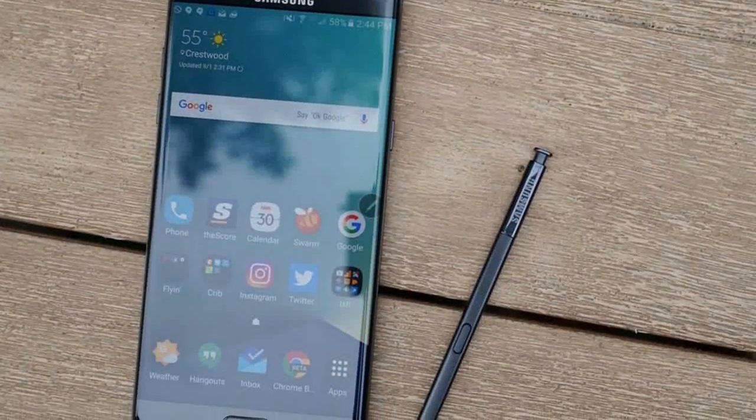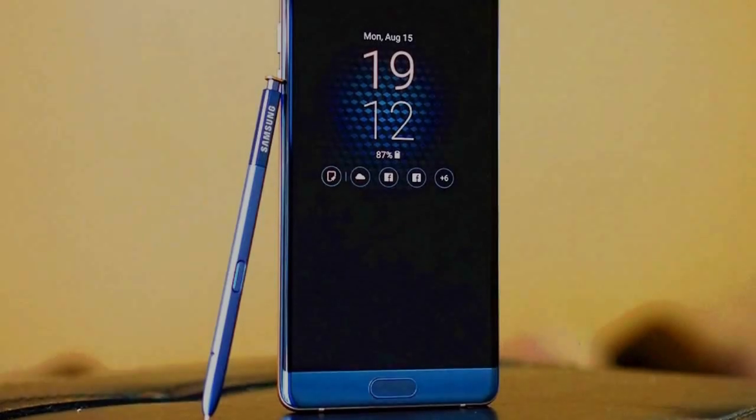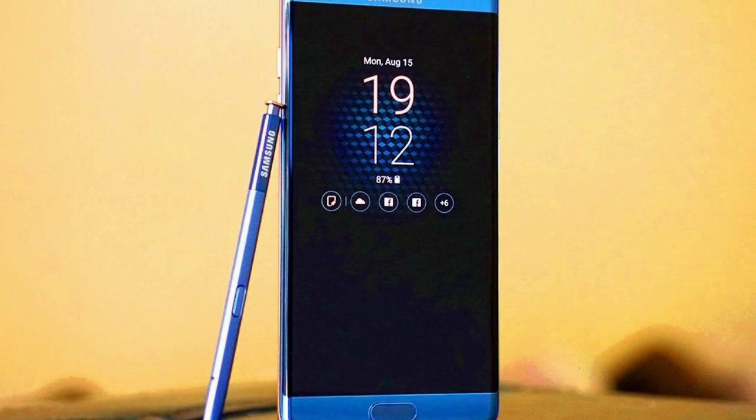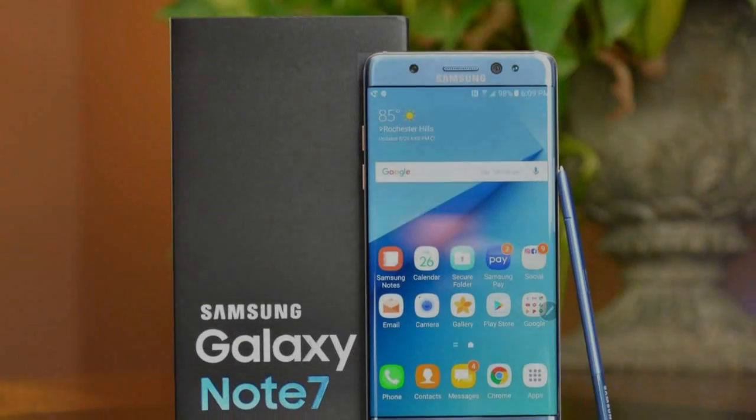Updates have forced the Note 7 to stop charging and make calls, yet shockingly, thousands of Verizon customers in the US are still using the Note 7. We're ready for Samsung's attempt at a comeback story at MWC 2017.